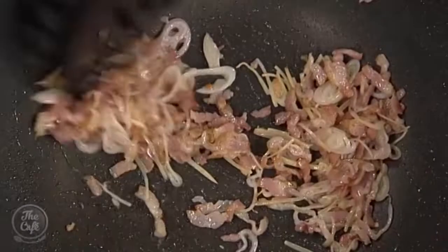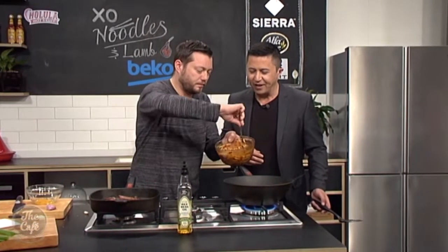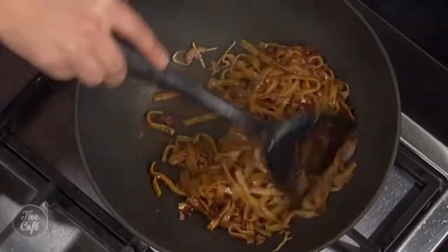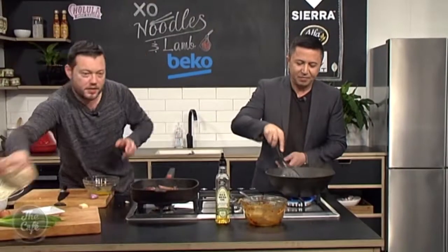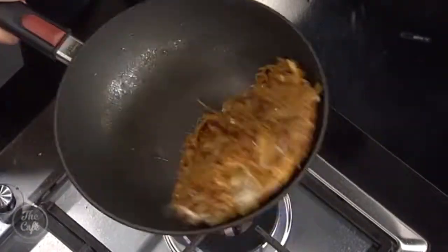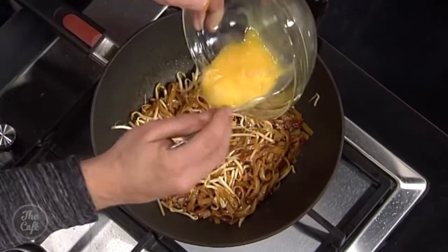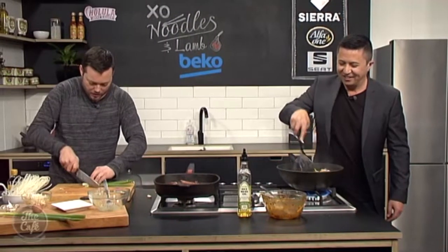It's all stir-fried — you can smell all those aromatics coming out. The marinated noodles — remember what was in there: the Blackfoot pāua sauce, hoisin, and oyster sauce — that all goes in there too. Stir-fry it all together. I've got an egg as well which we're just going to whip up — that goes in last minute. I've got some bean sprouts as well — they go in for a little bit of crunch. The noodles are cooked and marinated and they've taken on all that sauce.